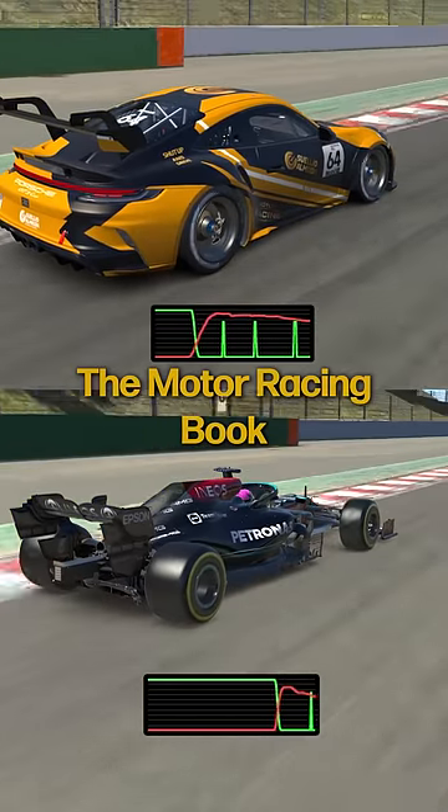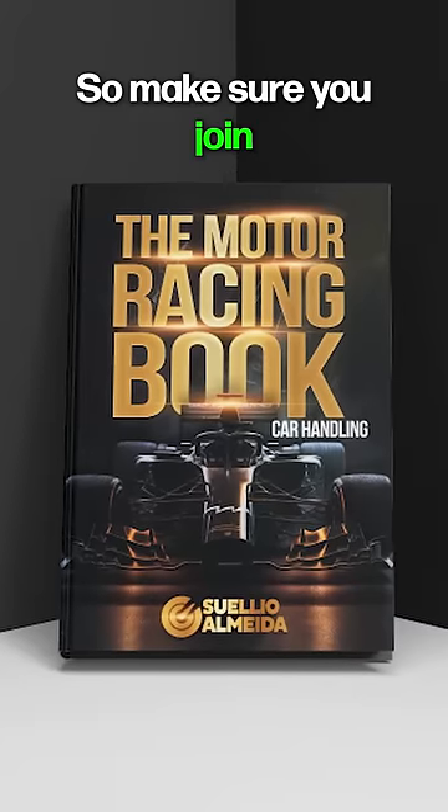There's a full chapter about that in the motor racing book that is about to be released, so make sure you join the waiting list.